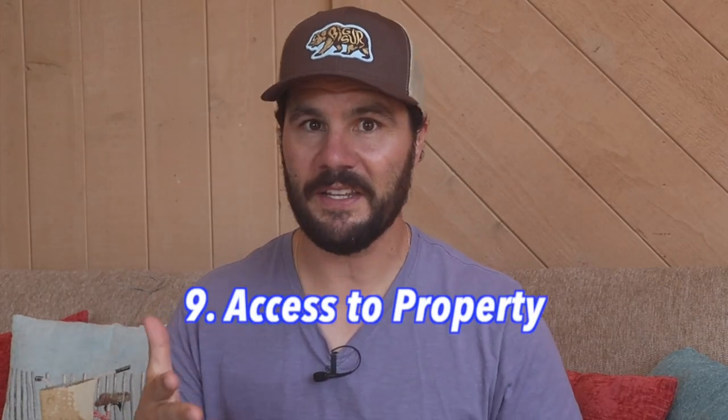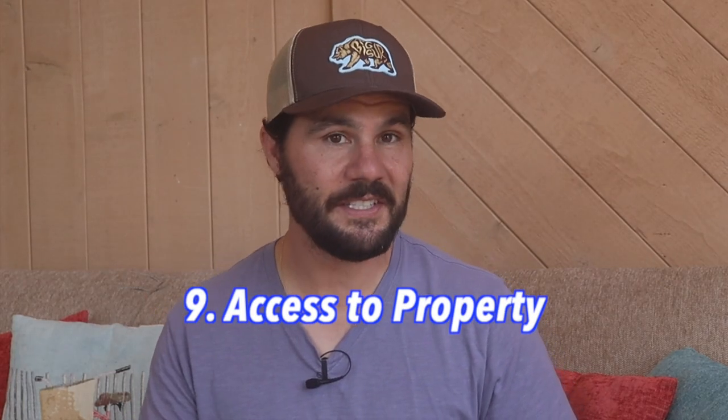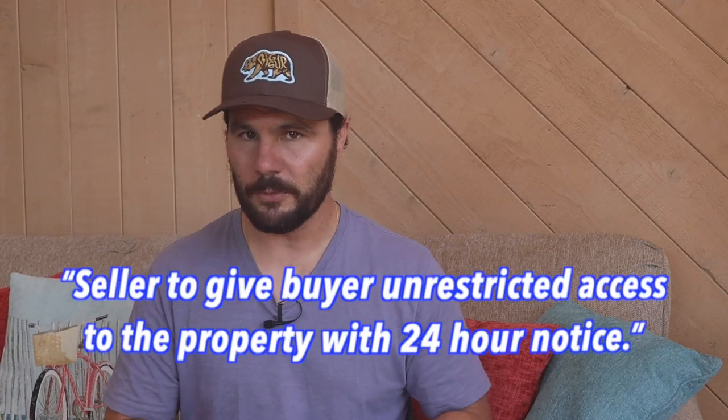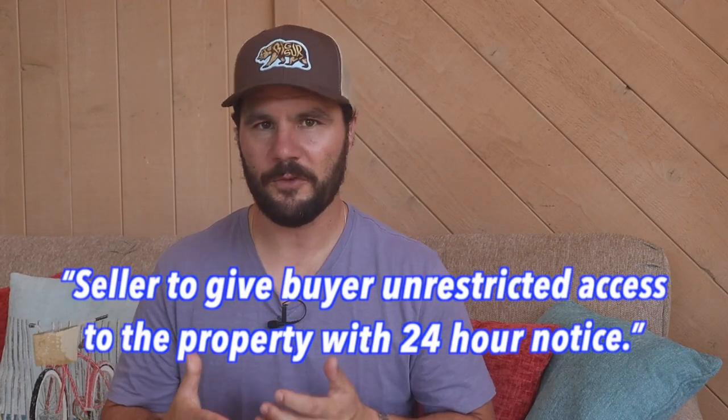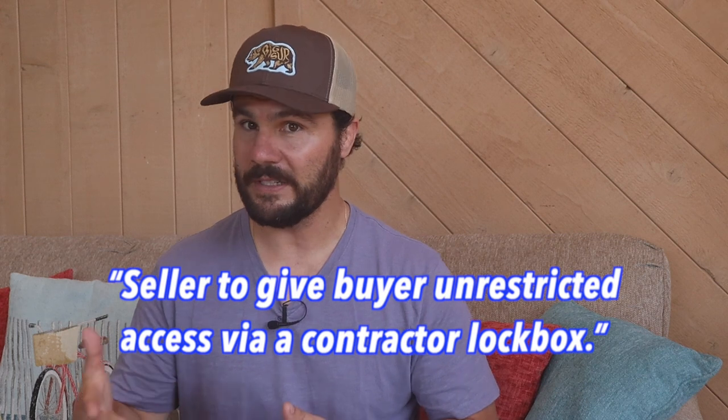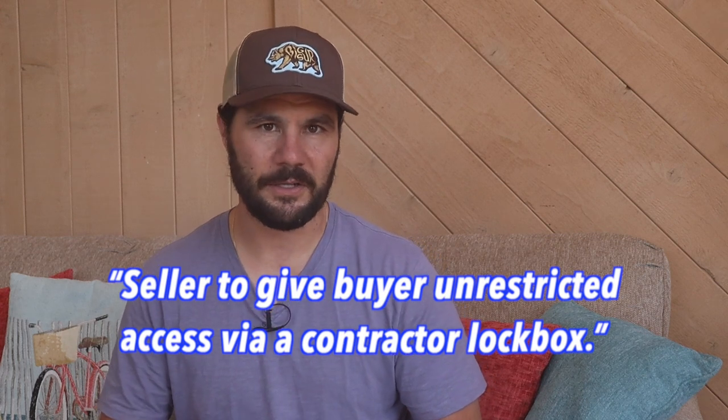The ninth thing to include is a written clause added to the contract addressing access to the property. Whether you're fixing and flipping or wholesaling, you need to be able to get contractors and cash buyers into the property. If the seller is living in the home, add the clause: 'Seller to give buyer unrestricted access to the property with 24-hour notice.' If the property is vacant, add: 'Seller to give buyer unrestricted access via a contractor lockbox.'